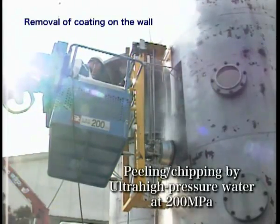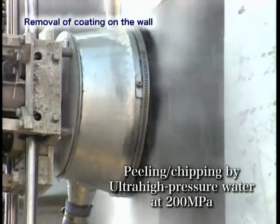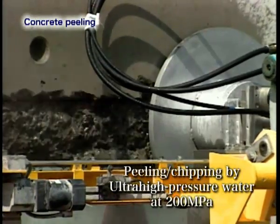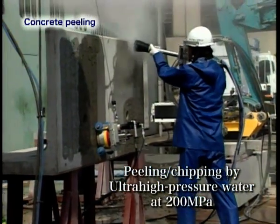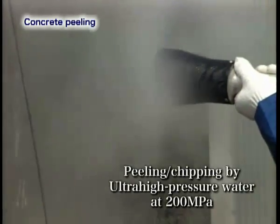Sugino Machine's water pressure control technologies range from low to ultra-high pressure. Our ultra-high pressure technologies are utilized in various fields, including the development of automatic peeling and chipping equipment for the more efficient removal of wall coatings, peeling of concrete surfaces, and deep chipping of concrete in repair work on old bridges and piers.